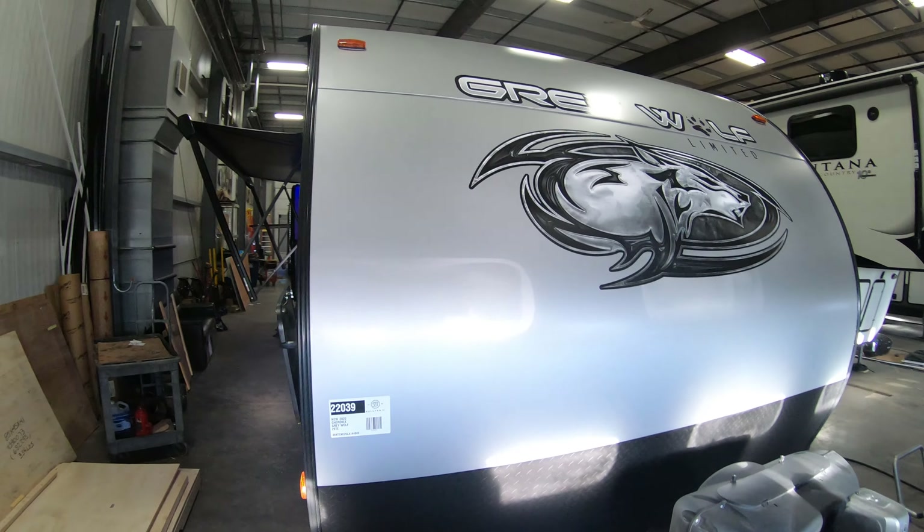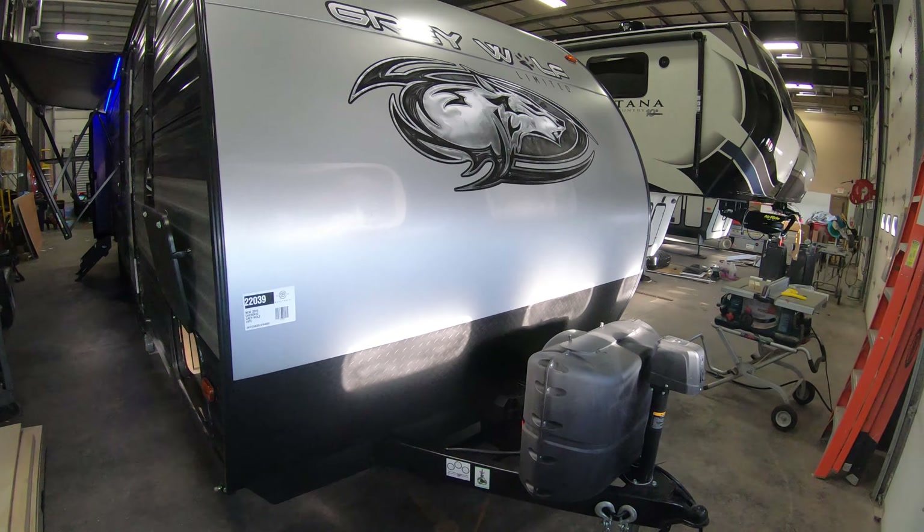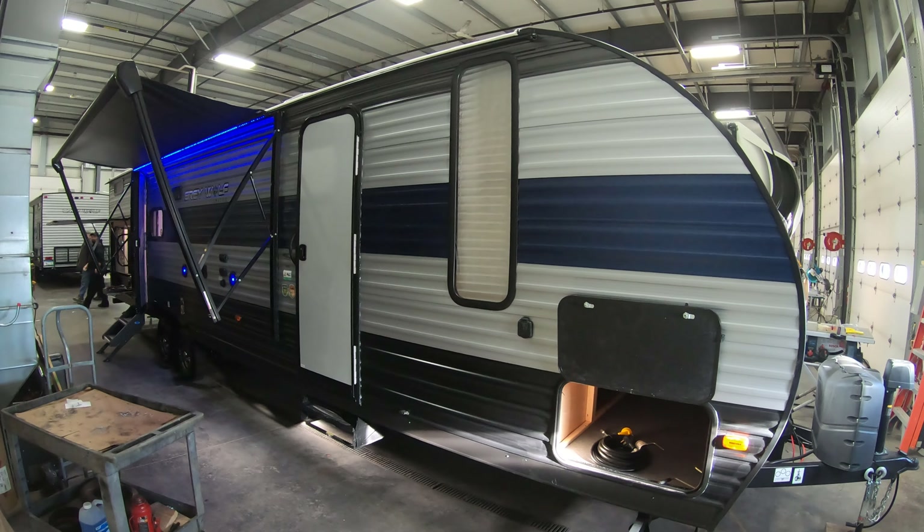At just over 6,500 pounds dry, this coach is definitely still half-ton towable for a newer half-ton with a weight distribution hitch and brake controller, of course.